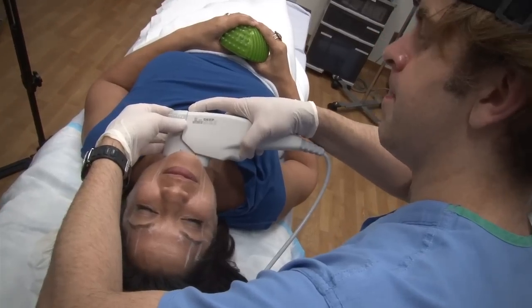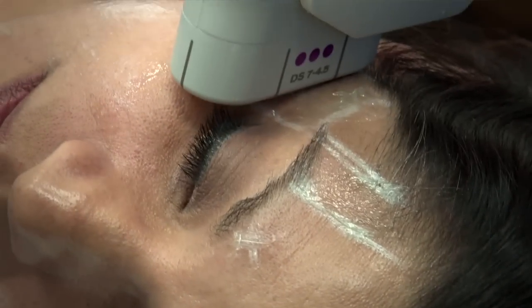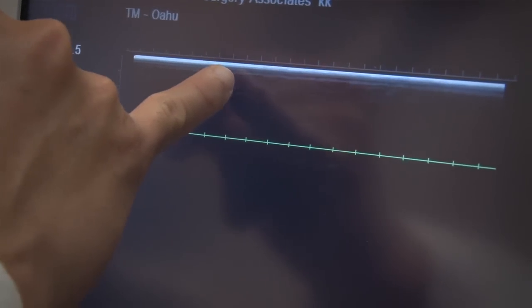And does it hurt? There is a little bit of discomfort as we're actually doing the treatment. You'll feel like hot needles deep underneath the skin. We'll do everything possible to make that experience as tolerable as we can.